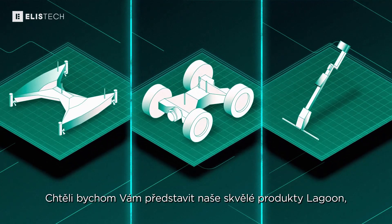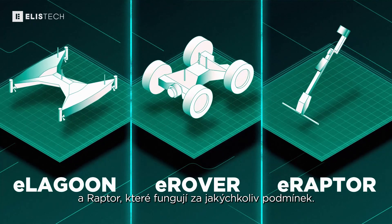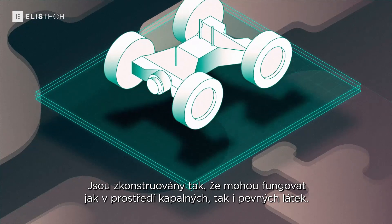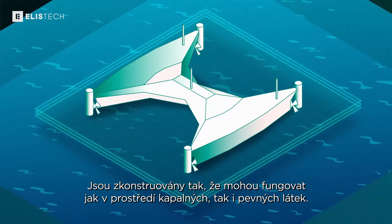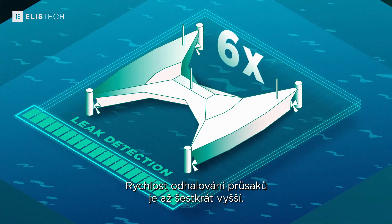Let us present our amazing Lagoon, Rover, and Raptor, which work in any conditions. They were built to operate in both liquid and solid environments. Their leak detection speed is up to six times faster.